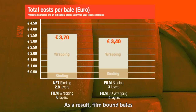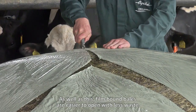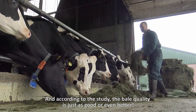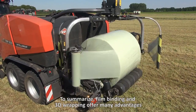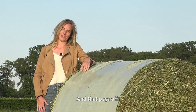This saving of one layer of film is greater than the additional cost of film binding. As a result, film bound bales are even cheaper than net bound bales. Film bound bales are also easier to open with less waste, and according to the study, the bale quality is just as good or even better. To summarize, film binding and 3D wrapping offer many advantages over net binding and conventional wrapping, and that pays off.